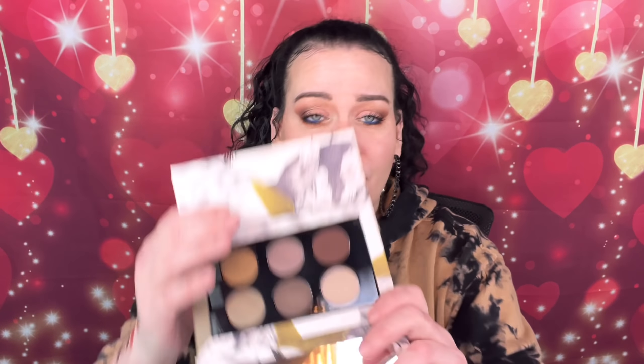I have three of the smaller Pat McGrath palettes — these are $65 each, but I got them all 50% off during her sales. First is the Mothership Subliminal Platinum Bronze — for around $32, you can't beat that. I've actually never used this palette. It has a mirror, and the shades are very pretty. Look at those two swatches — oh god, that's pretty. It's definitely worth $30.